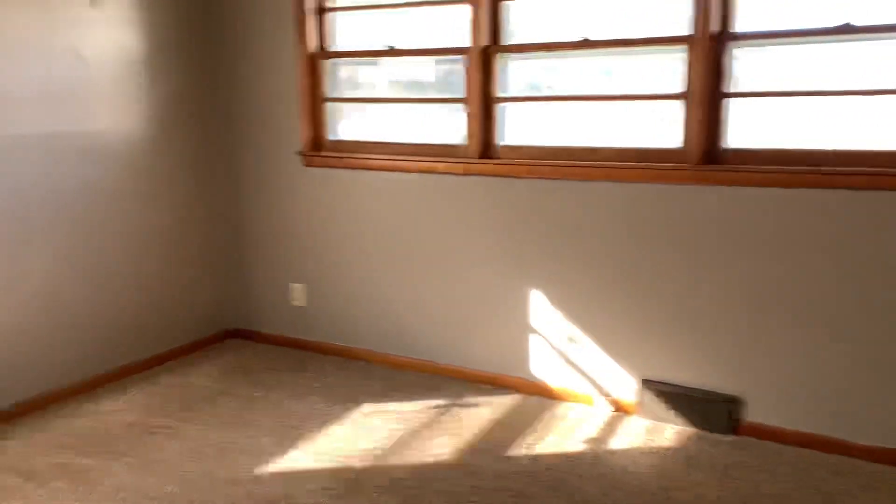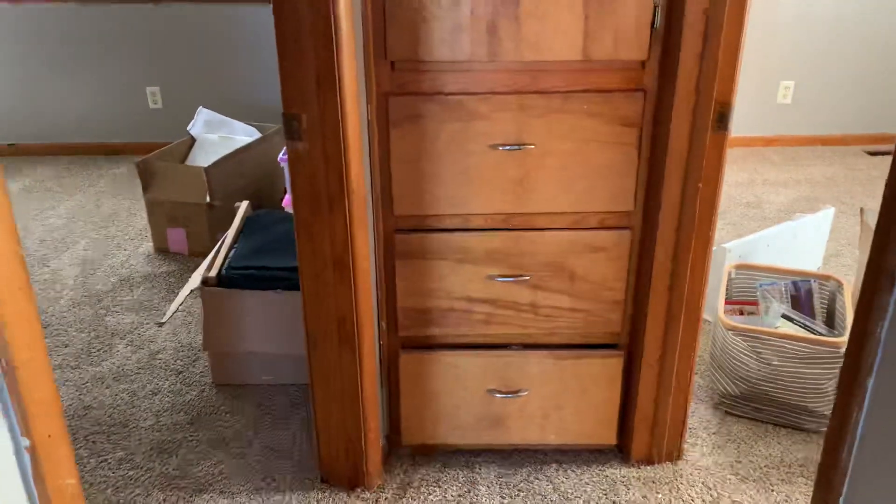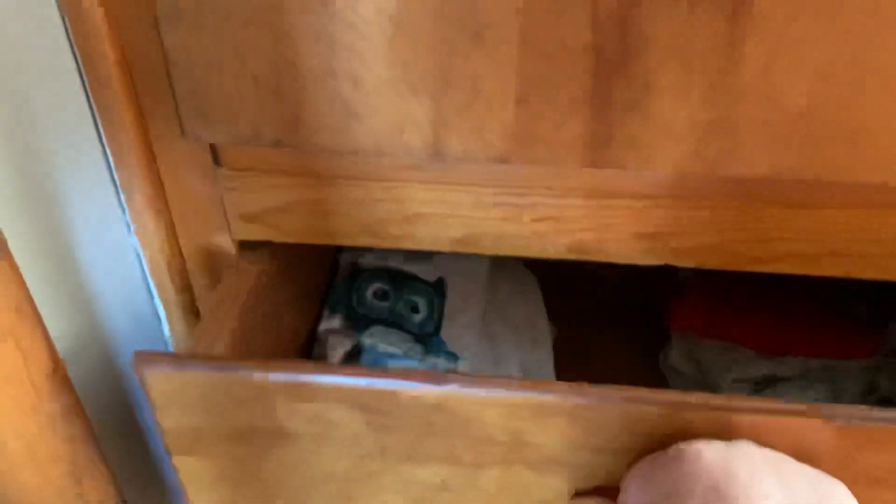This is going to be my master room. Look at all these windows — I've got to put up some curtains. Oh, here's what I just love. Look at this — these are built in. Oh my God, look at this! So cool. I've already put some stuff in there. Built in — how amazing is that?